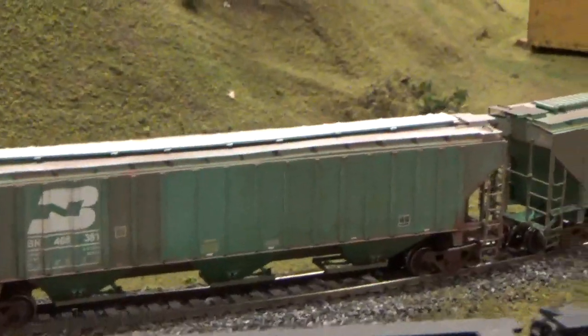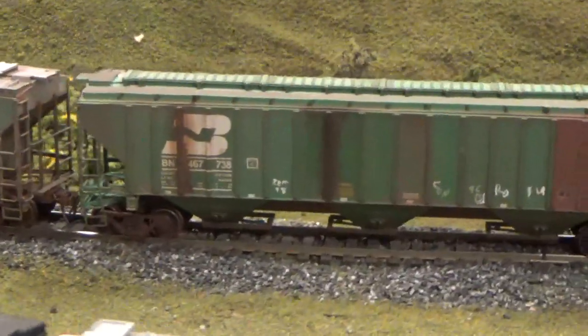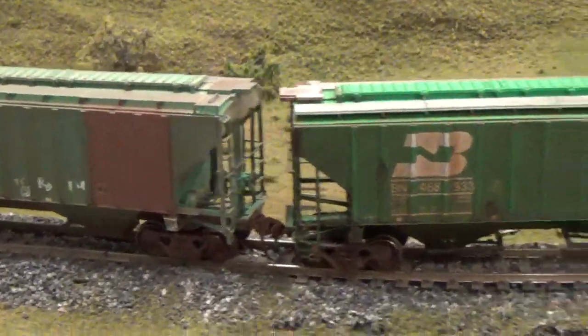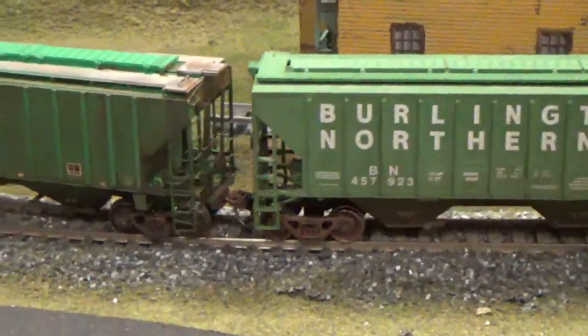These cars are weathered by Chris Cohan, one of the guys here who helps out with the train layout. I'll just walk down the line here.